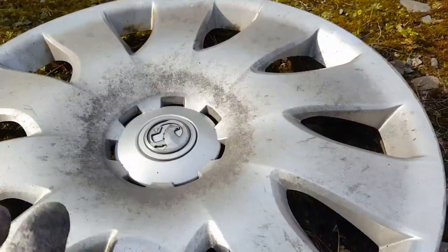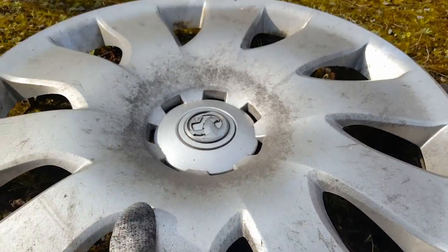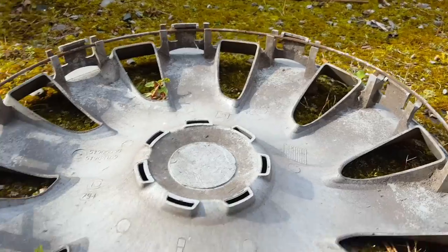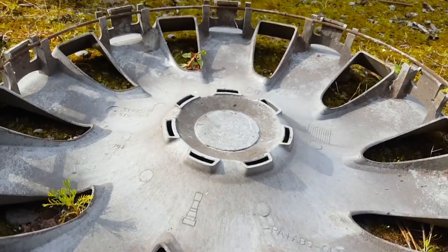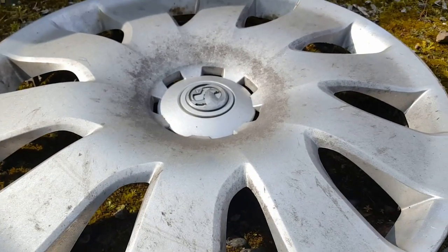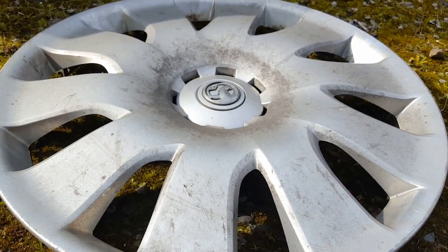And then this Vauxhall — I think it's an Astra. I thought it was a Toyota but no, it's a Vauxhall. It's all intact, and these get quite good money, so yeah, quite rare. See you in the next one.